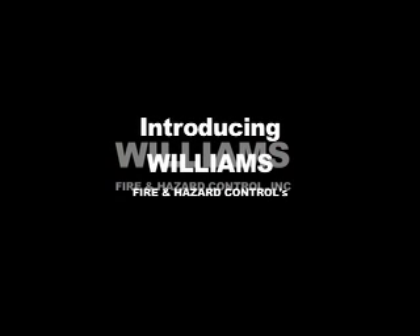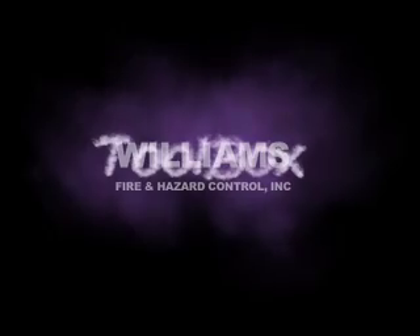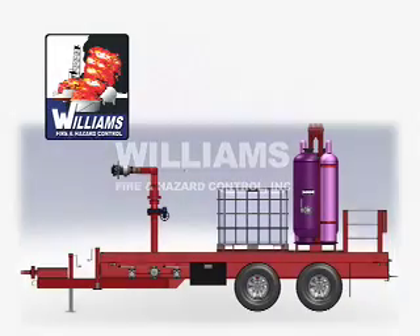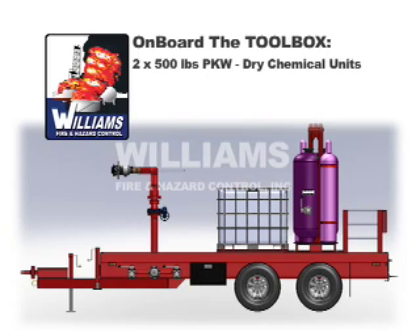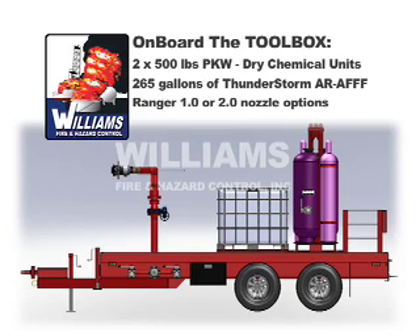Williams Fire and Hazard Control introduces the Toolbox. On board the Toolbox you will find two 500-pound PKW Dry Chemical Skid Units, 265 gallons of Thunderstar ARAFFF foam, and Ranger 1.0 or 2.0 nozzle options.